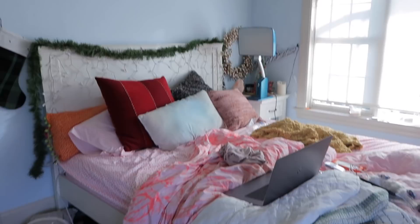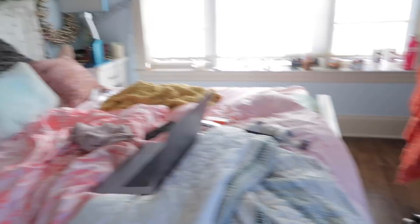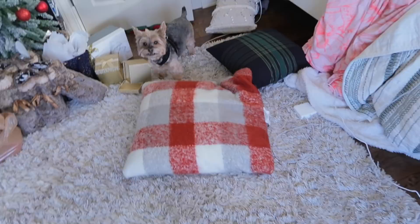The first section I'm gonna start cleaning is my bed, because I feel like this is the easiest one. Once everything is off the floor and on my bed, I feel like I'll be able to walk around a little better. Hi Lily!